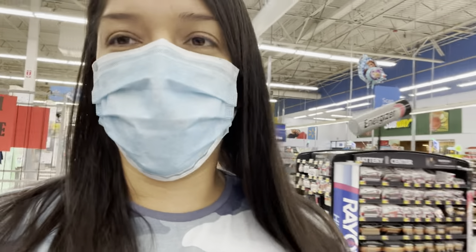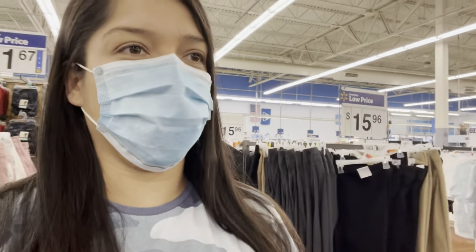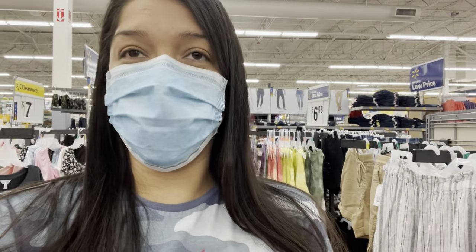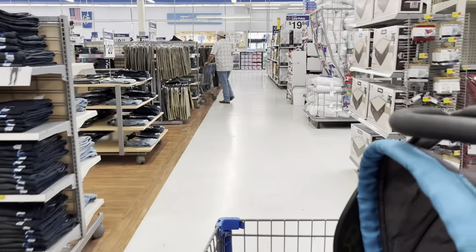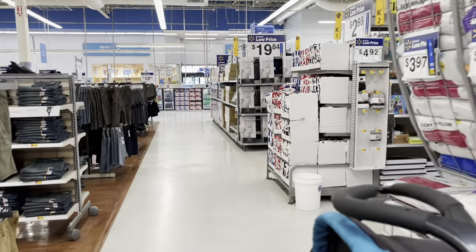Hello guys, welcome back to another video! Thank you so much for returning. Today we are back at Walmart — yes, finally back at it. If you're new here, hello and welcome, my name is Jenny and we enjoy clearance shopping, me and my kids. Today there's only one with me. It's early in the morning so let's see what good deals we can find.